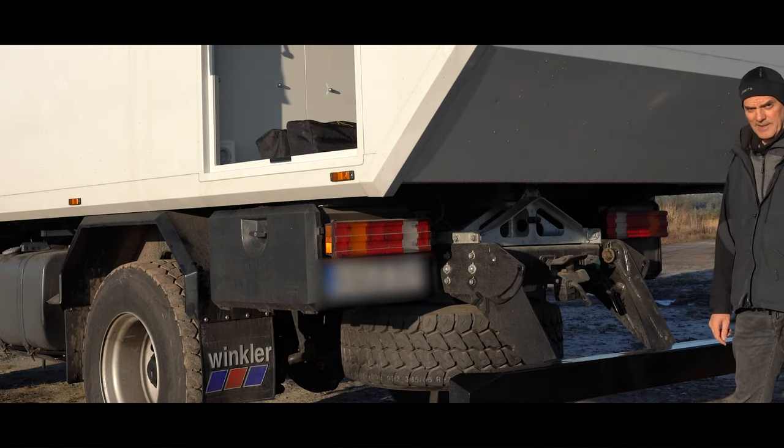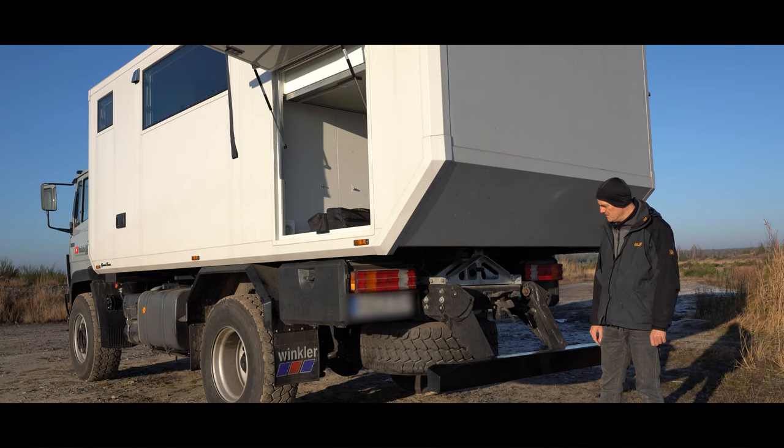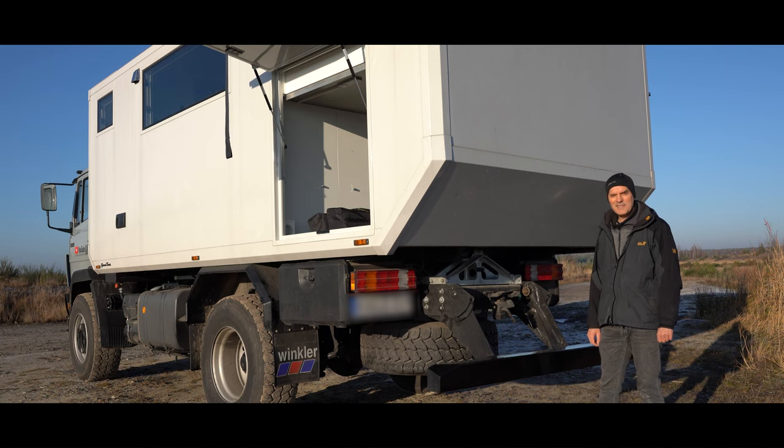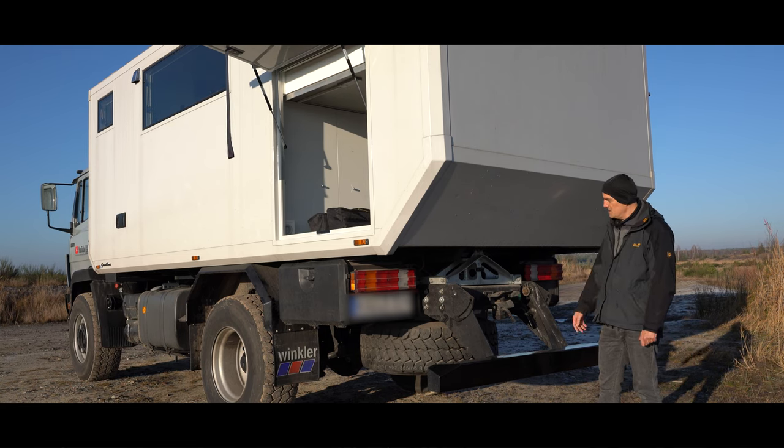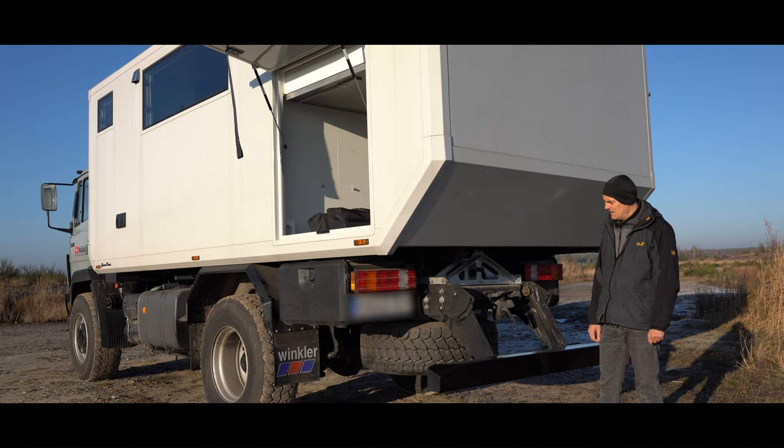Das Ersatzrad ist im Moment so geregelt, dass wir — weil wir die nächsten Jahre erstmal nur in Europa rumcruisen — es einfach hier drunter montieren lassen. Mit einer Seilwinde lässt man das runter, fährt dann ein Stück vor und zieht es raus. Ein Rad wiegt so um die 60 Kilo; wenn das auf dem Boden liegt, kann man es allein aufrichten, ist für den Rücken nicht ganz so lustig, geht aber noch. Wir haben fünf Räder dabei, das sind also 300 Kilo. Wenn wir diese Militärreifen, die 14R-Reifen, nehmen würden, würde einer 120 Kilo wiegen — dann braucht man einen Kran, und das Mehrgewicht von 60 Kilo mal fünf ist schon erheblich. Von daher sind wir so zufrieden.